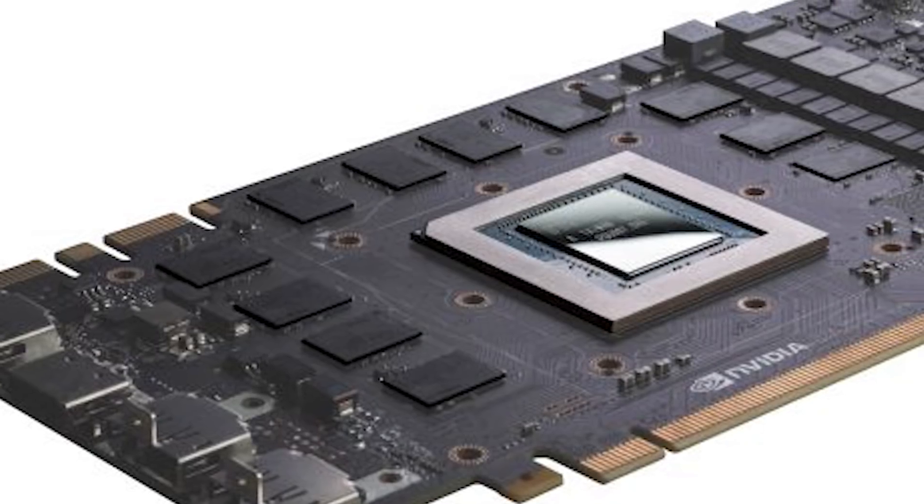What's up guys, it's Blind Run with Son of a Tech once again. I'm just grabbing some lunch here real quick and saw that we have a leak — or pretty much an announcement now — for a new no-3D cryptocurrency mining GPU.